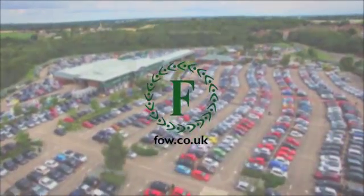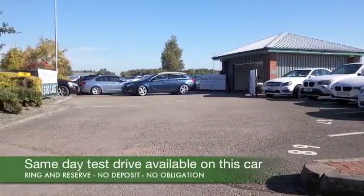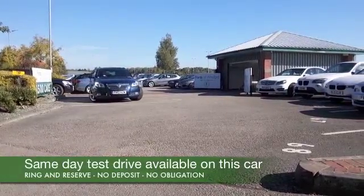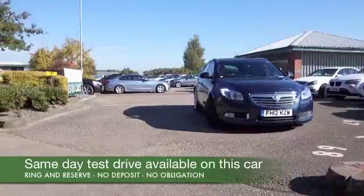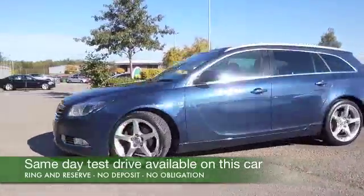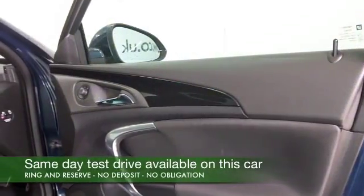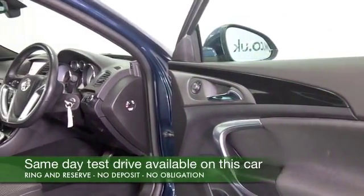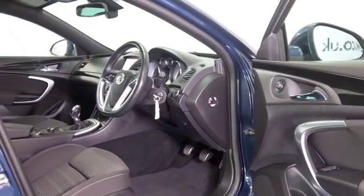If you're after an Insignia, you've come to the right place — we have a fair few to choose from, estates and saloons. Here's one that looks superb inside and out: it's a two-litre CDTi bi-turbo edition. This is quick off the mark motoring, but with a two-litre diesel engine, you're not going to be too worried about running costs — mid-50s MPG combined.